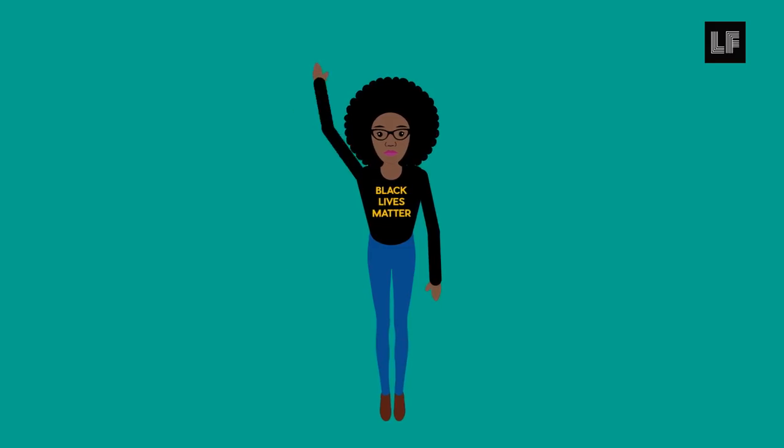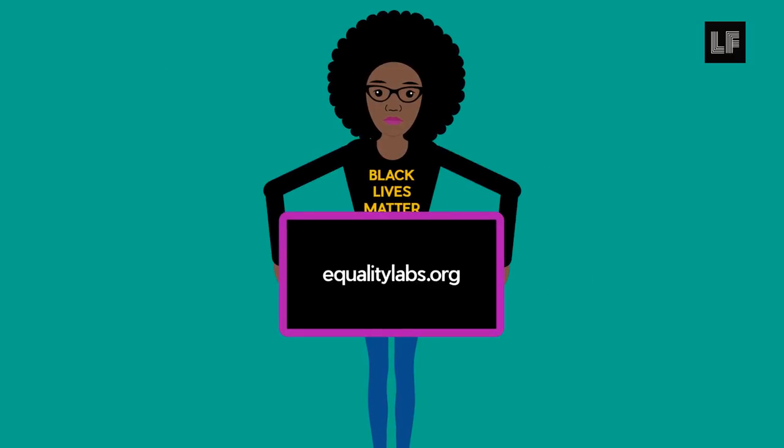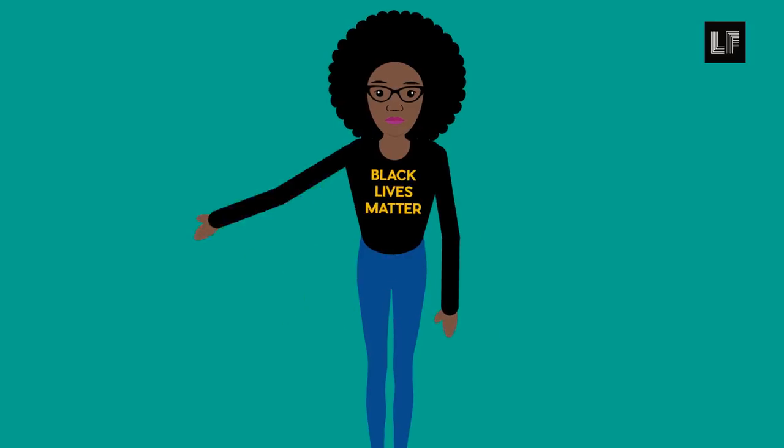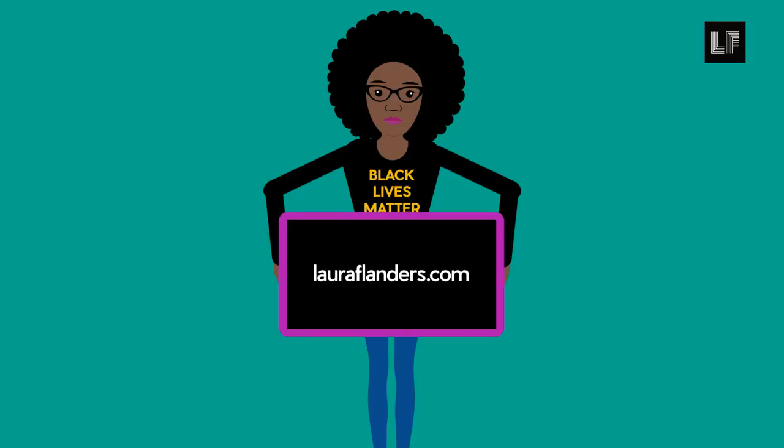That's it for now. For tips and support, please visit EqualityLabs.org or our curriculum site at DigitalSecurityForAll.org. For more reporting and journalism that matters, please visit LauraFlanders.com.